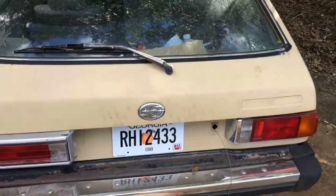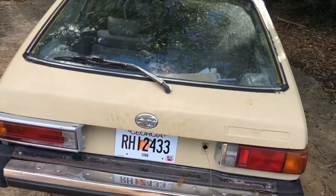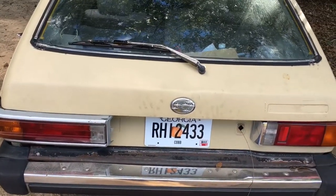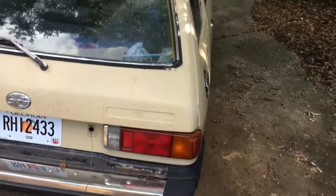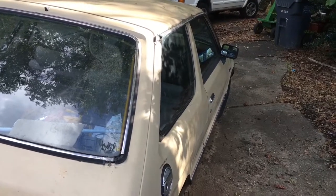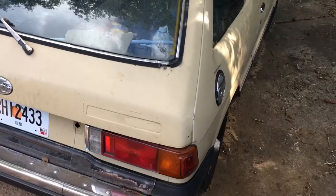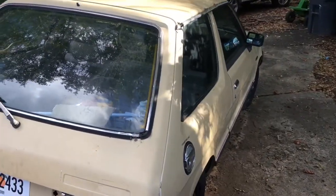I'm going to video fixing this car up. I'll be able to get a couple videos out, and maybe I can start actually doing something again with my YouTube channel. This video will just be an overview of what's going on with the car, what it looks like now, and what I've done so far.